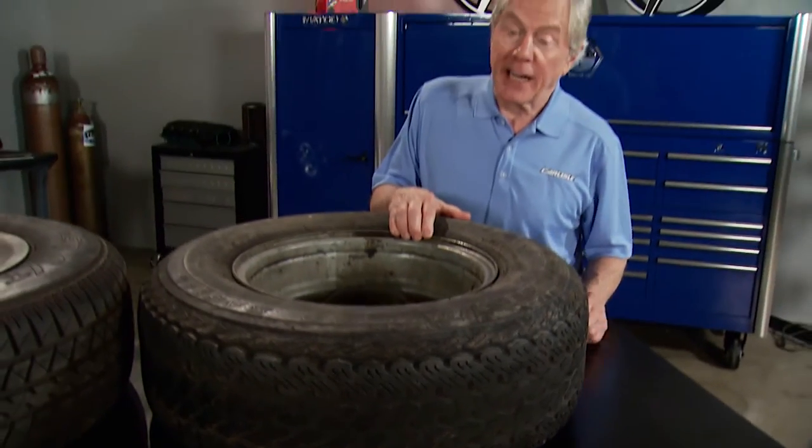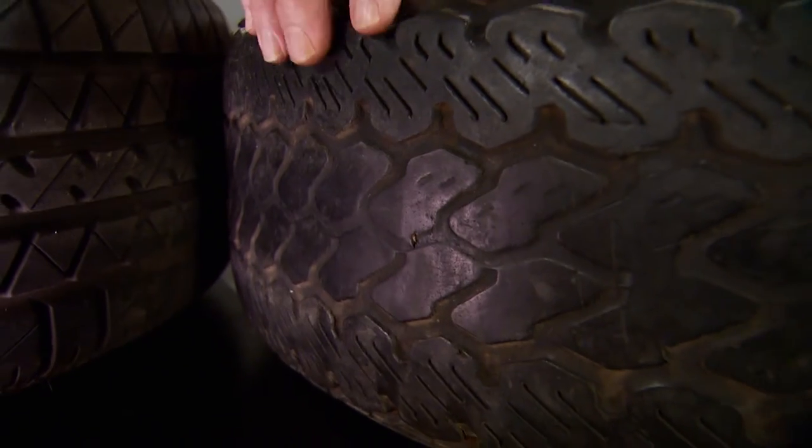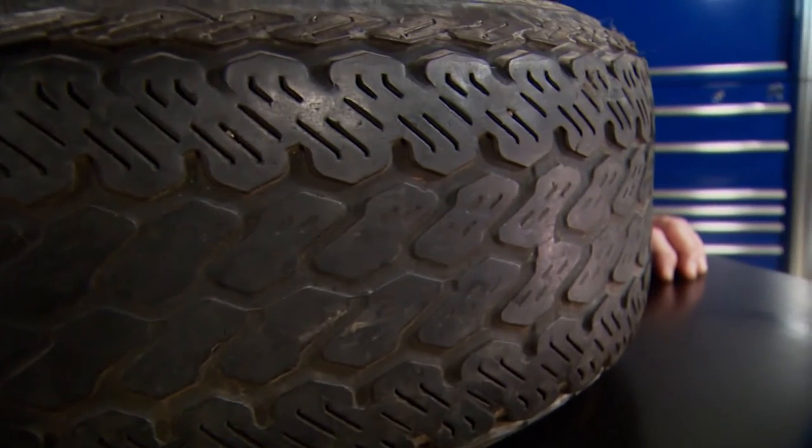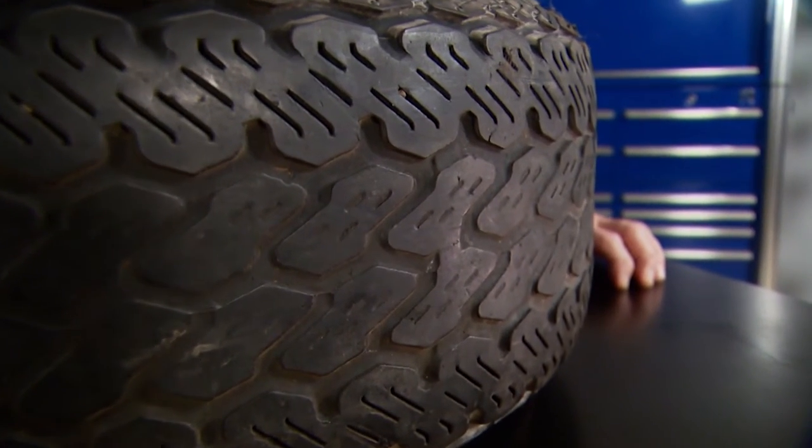No tire lasts forever, and there are some good guidelines when it comes to deciding when to replace your trailer tires. Of course, tread is the most visible and obvious sign of wear. Monitoring tread wear, just like your car, can help protect your time out on the road.